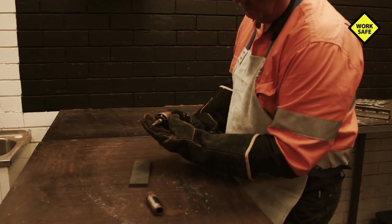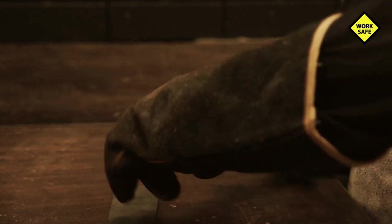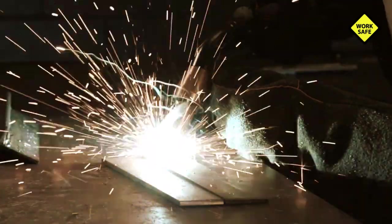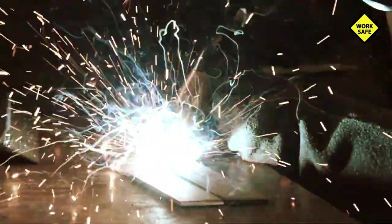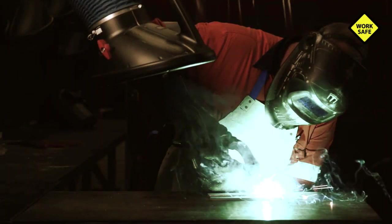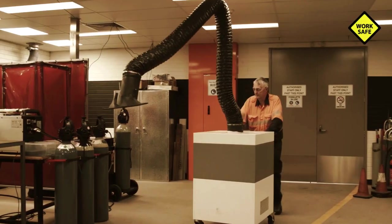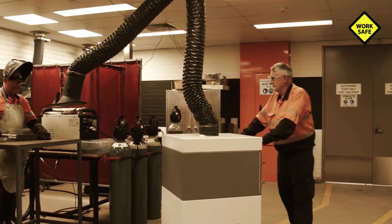Use a fume extraction welding torch consisting of a duct connected to the welding torch so fumes, gases, and vapors are extracted from the point source. Use fixed and flexible systems such as a welding booth, downdraft table, or portable hoods with filters.